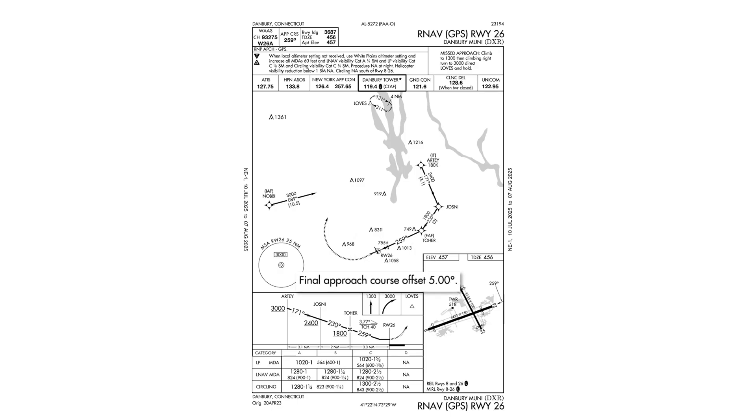The final approach course is offset from the runway by 5 degrees. Approach designers typically give us a straight-in if they can, so an offset like this suggests some obstructions, which we did in fact see to the left side of the approach course.